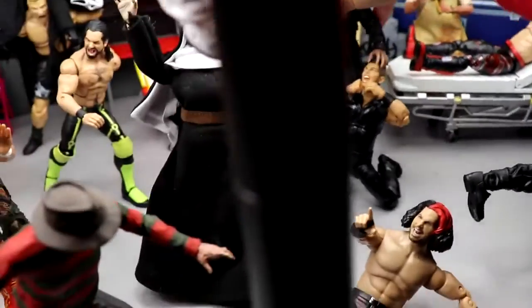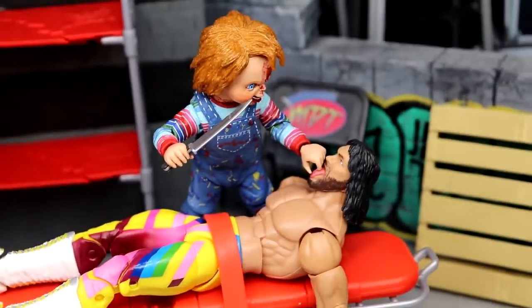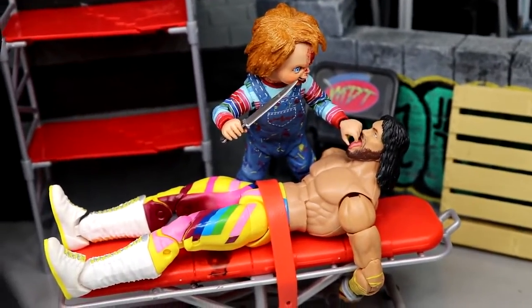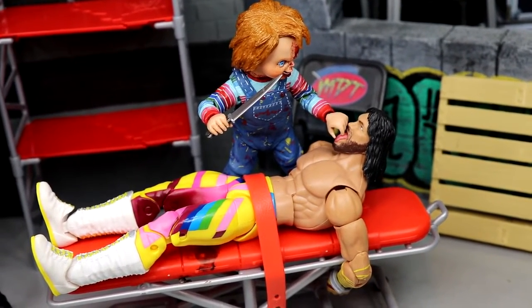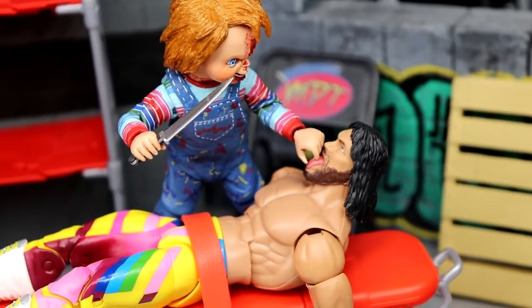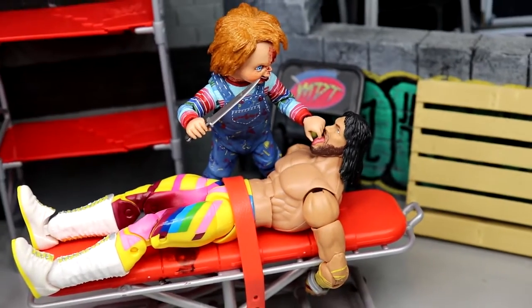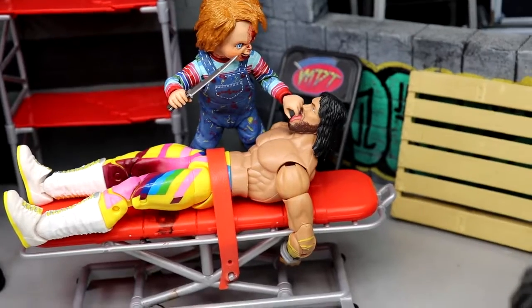If we go just beyond that — I think this is a really sweet part right here. We have the Macho Man — the brand new WrestleMania Elite Macho Man that I reviewed — and he is getting his tongue pulled out and possibly cut out by Chucky. Chucky is gripping his tongue, about to cut it out. Macho Man is actually handcuffed underneath there and strapped down, so not looking good for Macho Man today. Macho Man getting taken out by Chucky right there.